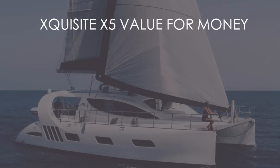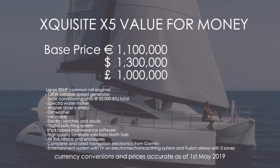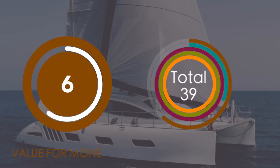Our final category is value for money. Bear in mind the currency conversion is May 2019 and does not include local taxes. The price for the Exquisite X5 is 1.3 million US dollars, a million British pounds, or 1.1 million euros. This is the first review where we are not putting a 'value fully loaded' price — because the list of items the boat comes equipped with as standard represents fantastic value for money. Many big-ticket items are already included, and if you compare to a Privilege or Discovery once you've added all the extras, the prices are very similar. Being built in South Africa means it's not subject to European labor rates — we are awarding a 6 out of 10.